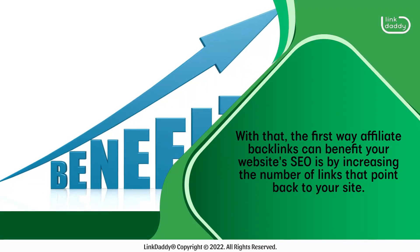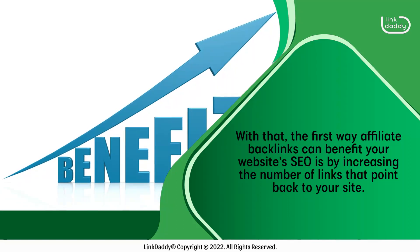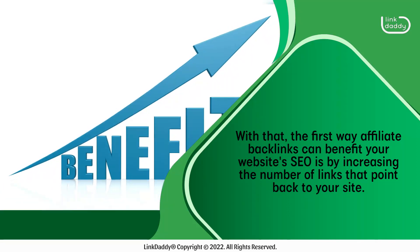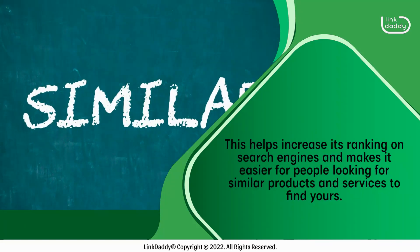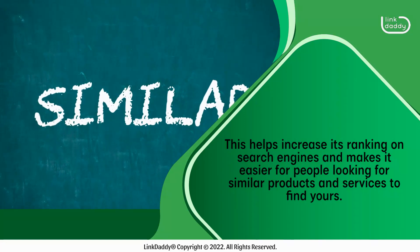The first way affiliate backlinks can benefit your website's SEO is by increasing the number of links that point back to your site. This helps increase its ranking on search engines and makes it easier for people looking for similar products and services to find yours.